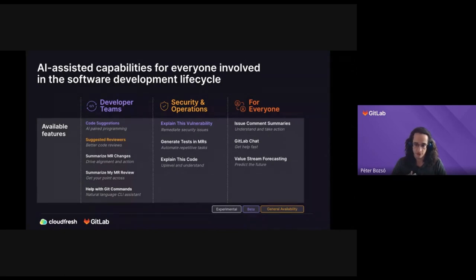Beta features are one step away from production-ready but still under ongoing development — code suggestions and explain this vulnerability are those. Experimental features are truly early in the development cycle; even the UI might change completely before they go into production. Beta features are more stable and most likely will stay as they are. Developer teams have the most features right now, but we are continuously iterating and adding new features so the other columns will extend in the near future.